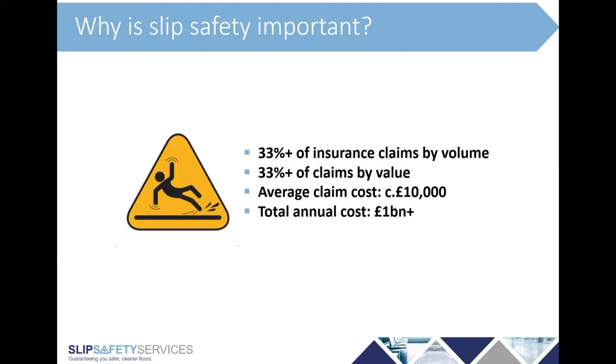From an insurance perspective, about a third of insurance claims by both volume and value are caused by slip accidents, and that's pretty consistent across most sectors. The average insurance claim cost for a slip is about £10,000 — slightly more for employer's liability and a bit less for public liability. Adding all of these claims together, that comes to a total annual cost in the UK of over a billion pounds — around two and a half to three million pounds a day being paid out due to slips.